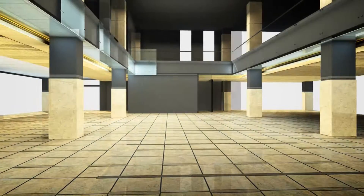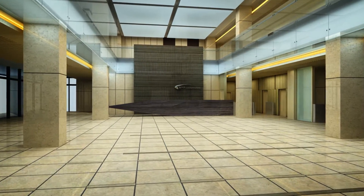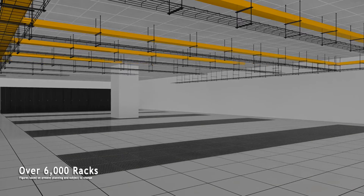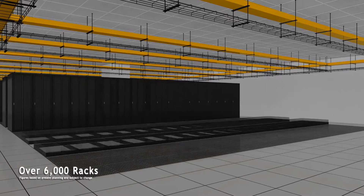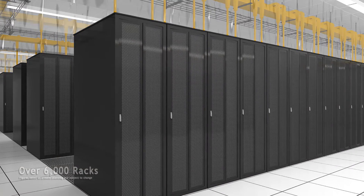With two data center towers and one command and control tower, and a total gross floor area of over 70,000 square meters, the Financial Data Center offers over 6,000 racks of service space, providing a stable environment with enormous capacity for customers to expand in today's dynamic business environment.